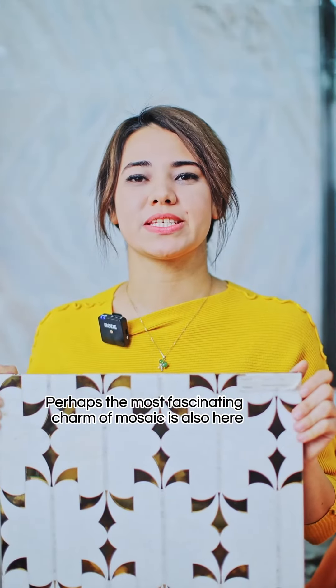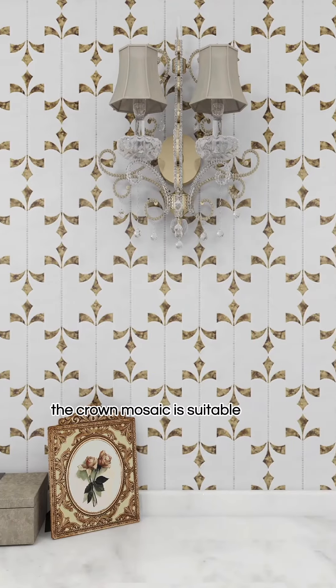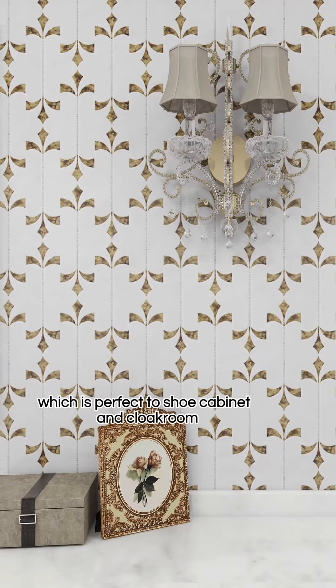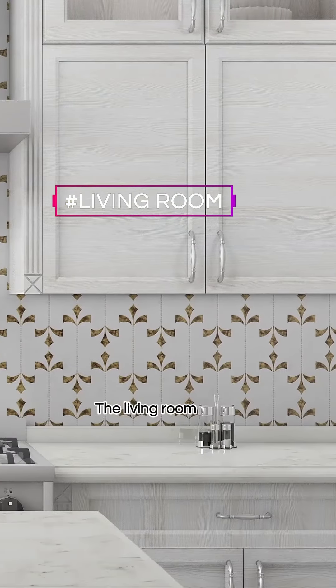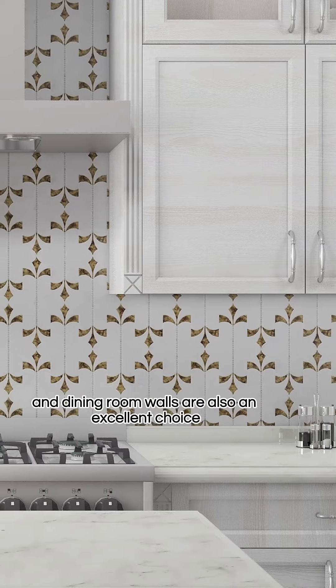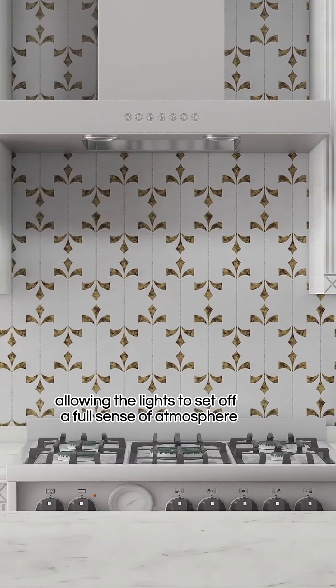and the linear separation makes the whole ordinary and not fragmented. Perhaps the most fascinating charm of mosaic is also here. In addition, the crown mosaic is suitable for the entrance background wall, which is perfect for the shoe cabinet and clock room. The living room and dining room walls are also an excellent choice, allowing the light to set up a full sense of atmosphere.